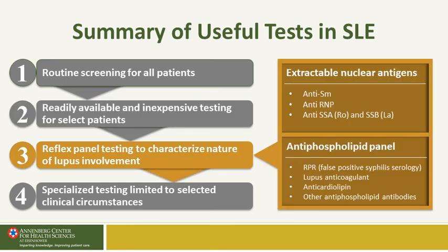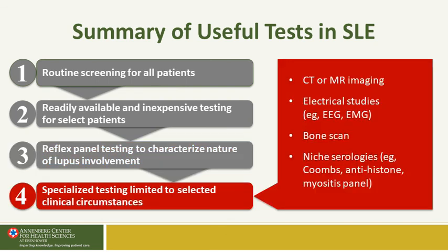Regarding reflex ANA panels, these antibodies are relatively inexpensive and usually part of a standard reflex panel. Sometimes CT or MRI imaging is needed to evaluate central nervous system complaints, seizure-like conditions, or muscle inflammation. A bone scan can be used to look for inflammation when acute phase reactants are negative. There is also a variety of niche serologies that can be ordered under specific circumstances when warranted.